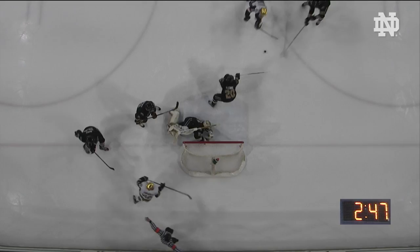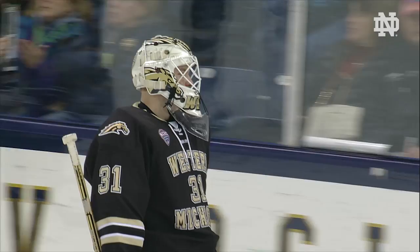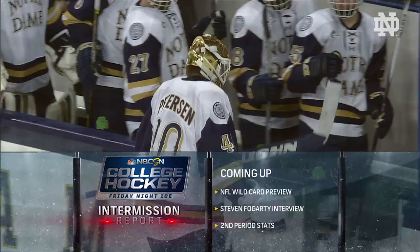The Irish score three in the first and four in the second, and many of the fans standing and applauding their Fighting Irish. They've got a touchdown lead over the Broncos as we head to the third period — 7-0 Irish, seven different goal scorers.